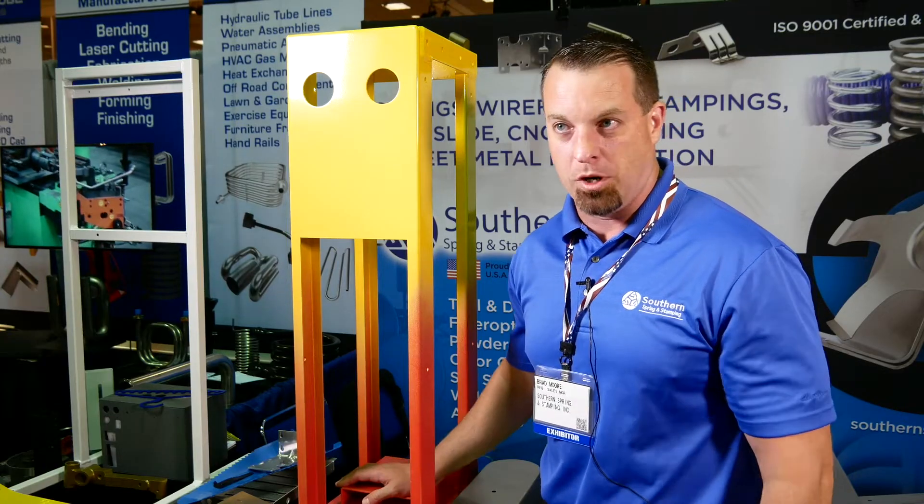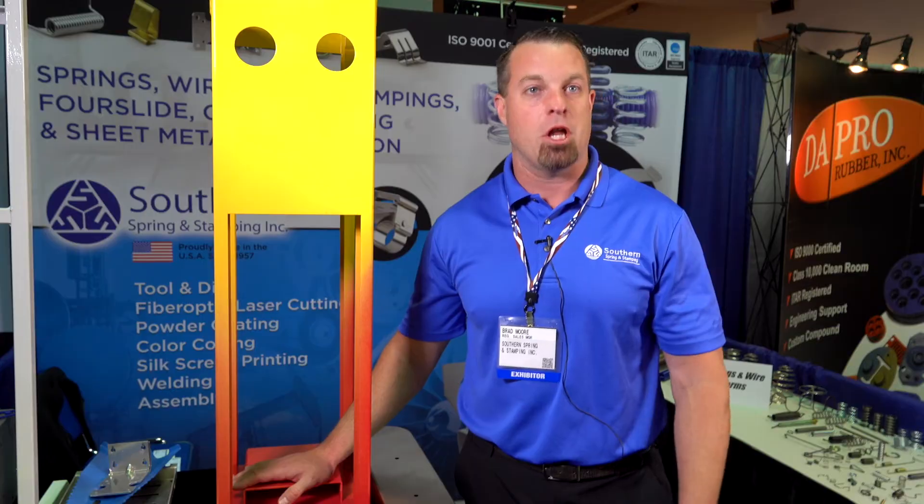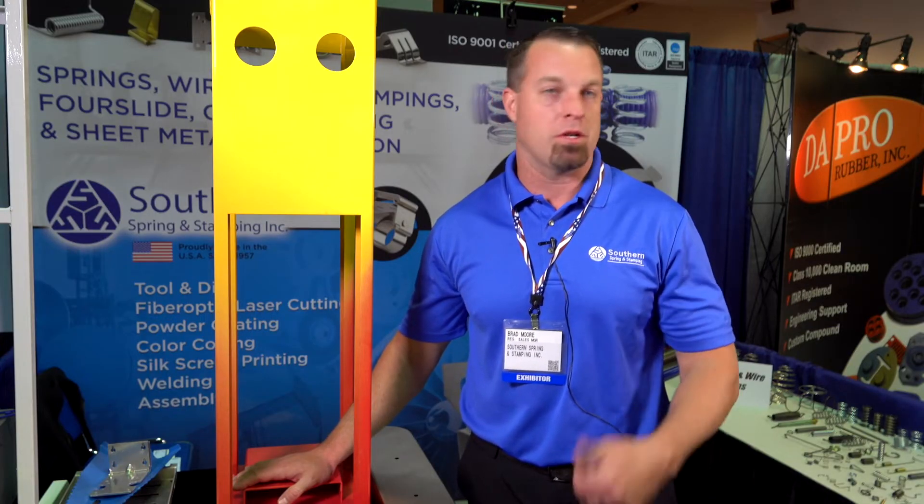We're just a warehouse that happens to make parts. We have plenty of space to store these, because we do make 600 million of them and they just call up and say, 'I need 100 million.' We put them on a truck the next day.